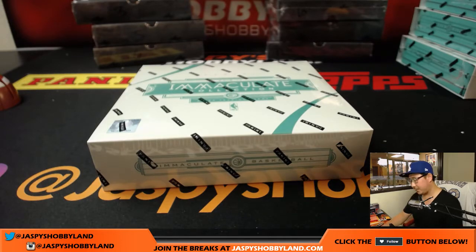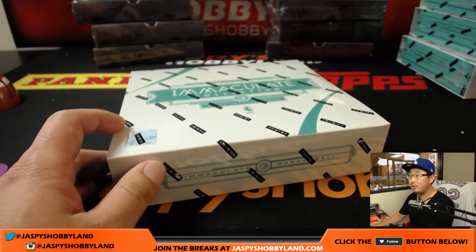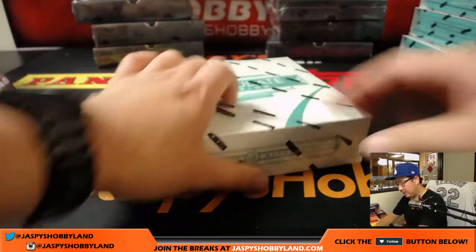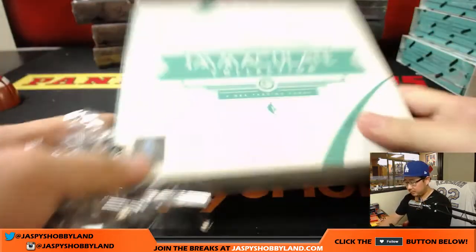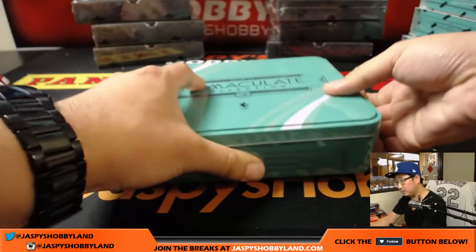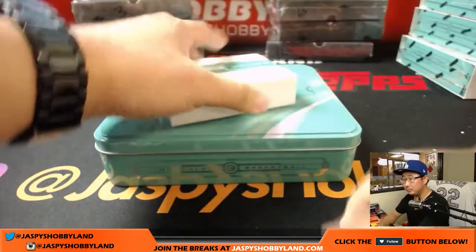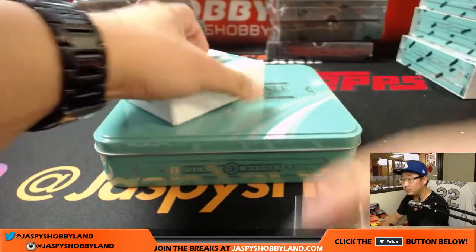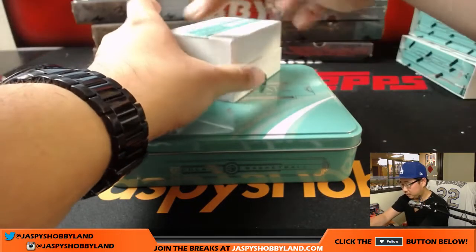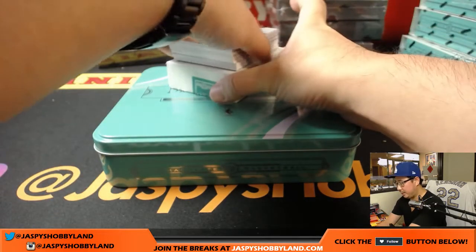We're going to do box three. I'll post another one-box break and we can work on another one. I don't think there's going to be any trades. Trade window closed. Good luck with this one, folks — a lot of great stuff in here. Six cards per box.